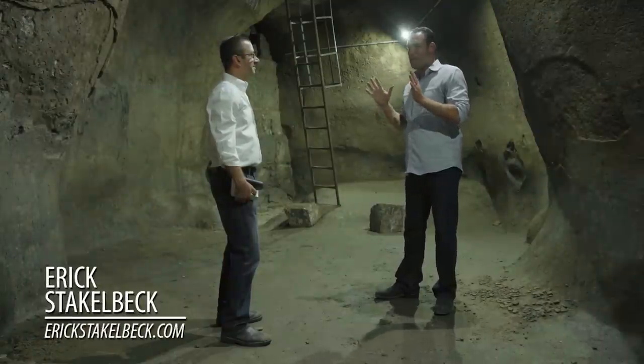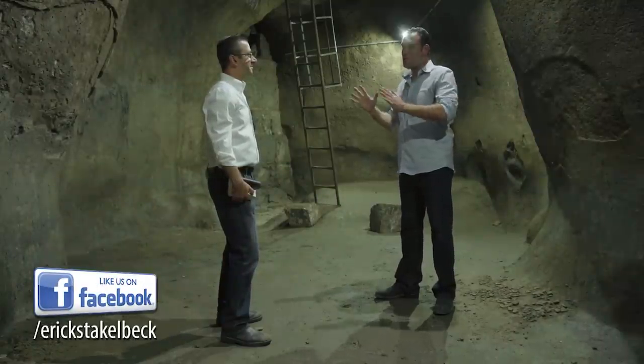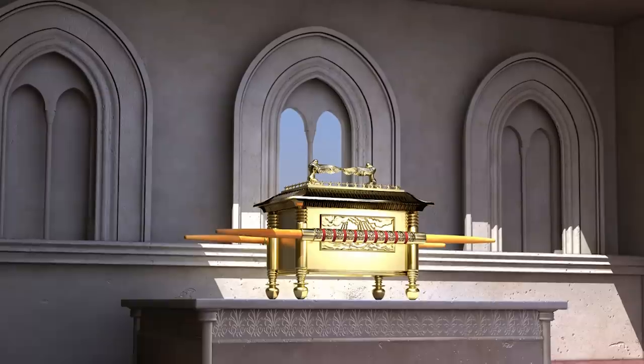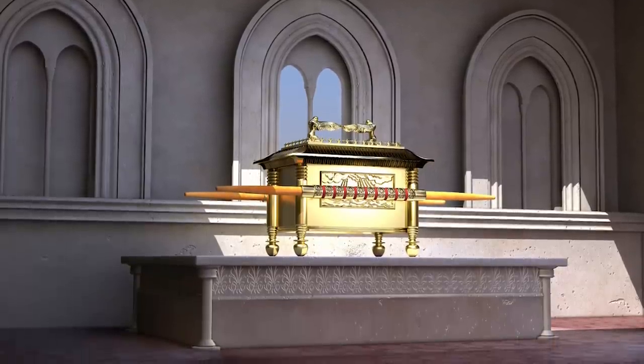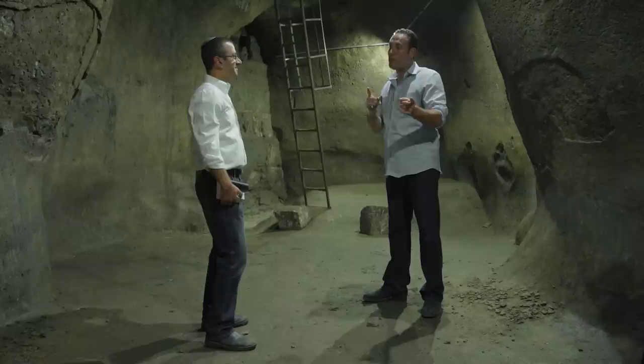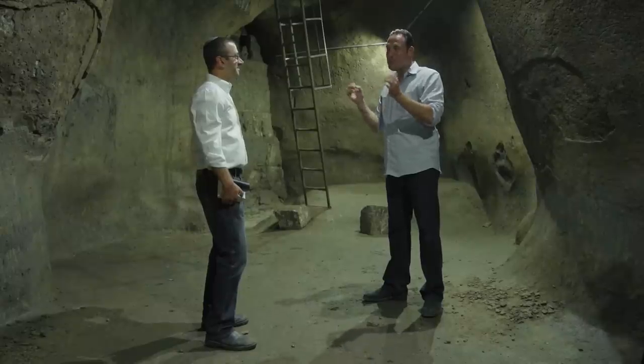Zev, it may be the greatest archaeological mystery in all of history: the location of the Ark of the Covenant. Indiana Jones found it, but in real life it has never been found. But the room where we are standing right now may hold some very important clues. Tell us about it.